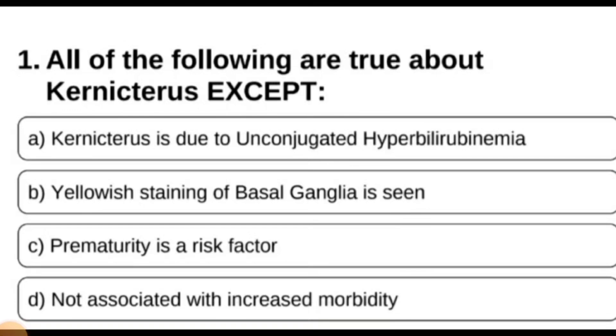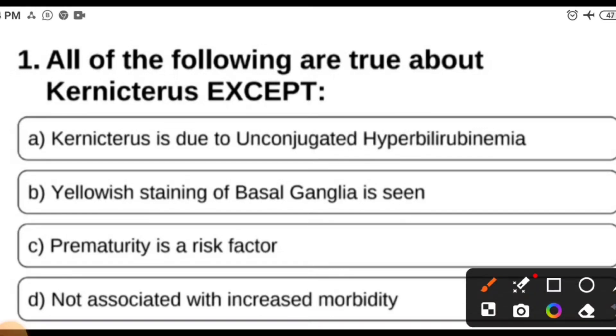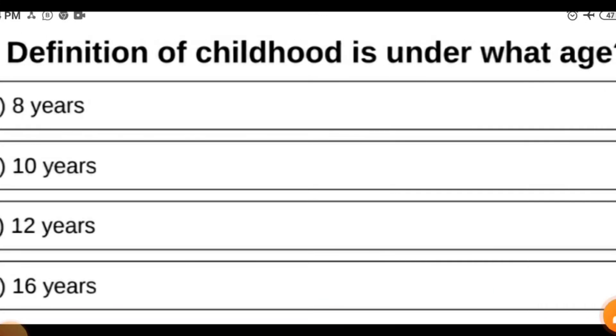MCQ 1: All of the following are true about kernicterus except — kernicterus is due to unconjugated hyperbilirubinemia, yellowish staining of basal ganglia is seen, prematurity is a risk factor, or not associated with increased morbidity. You can pause and think for 60 seconds. The answer is 'not associated with increased morbidity' — kernicterus is indeed associated with increased morbidity.